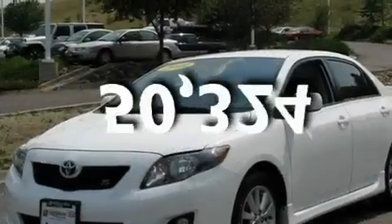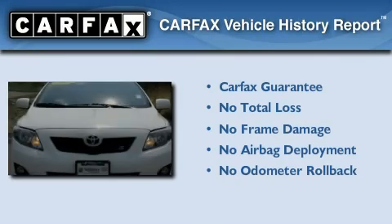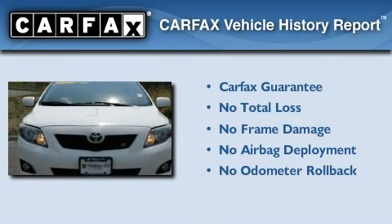This vehicle has fewer than 51,000 miles on the odometer. Not to mention that this Toyota qualifies for the Carfax Buy-Back Guarantee.